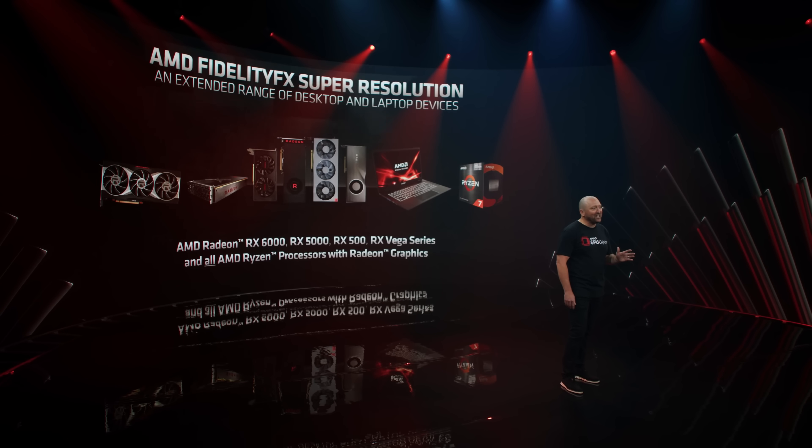I'm really excited for FSR on the next generation consoles. I own a 6800 XT on the PC, and with ray tracing turned on I don't get the optimal performance I would like on that GPU. With FSR I could get 60 FPS and above with ray tracing turned on, so I can't tell you enough how exciting this technology is.